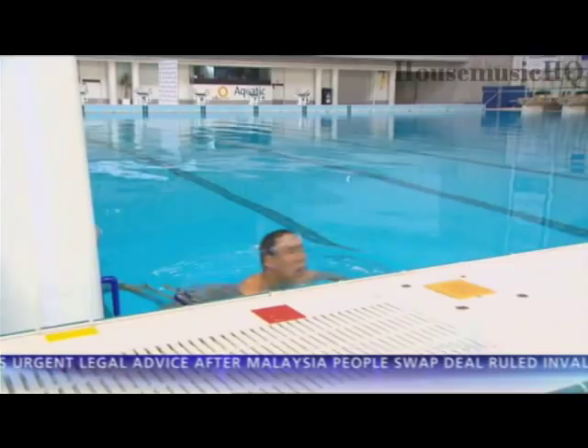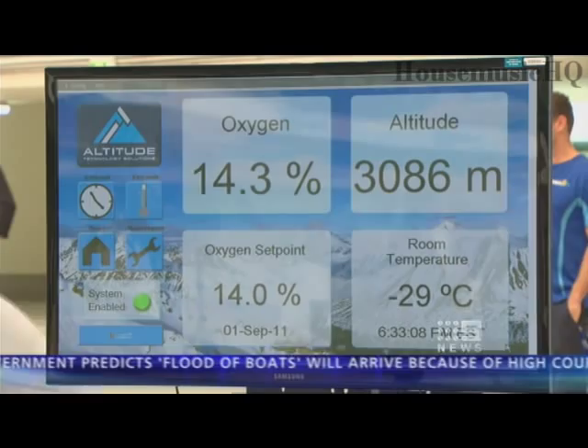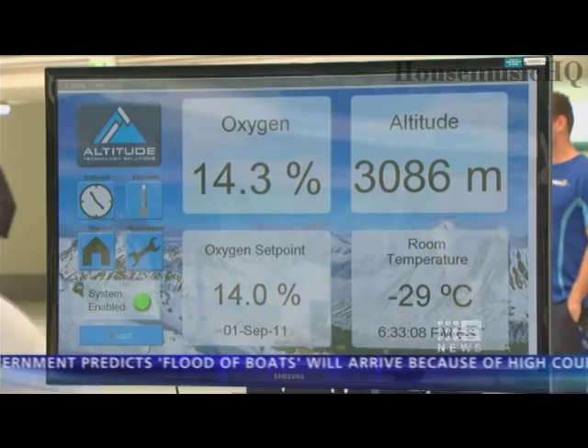Jeff Hugel wants to win gold in London next year to cap off a fairytale comeback. It's part of a secret weapon. The best thing about this technology is having it available right at your fingertips. Other countries, including England, have already expressed interest in the technology, but this one's just for us.